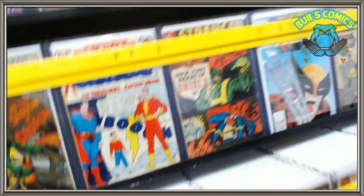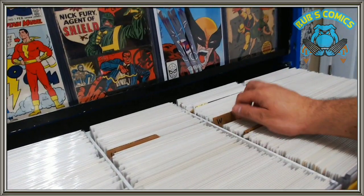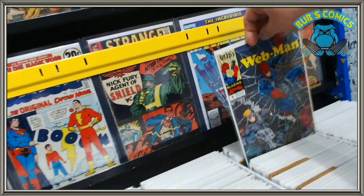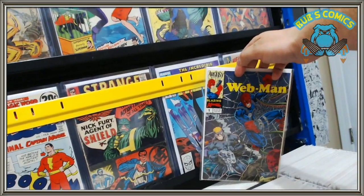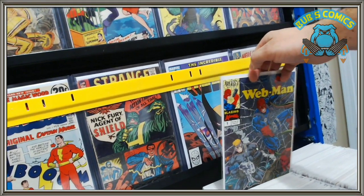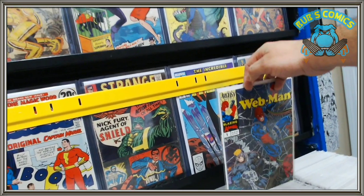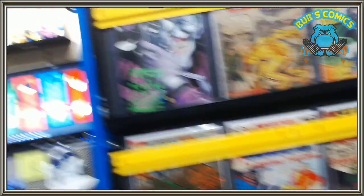We had a special request — here in the W's we have Webman number one. That is Tats Comics' number one choice for a spec book — his number one spec book. Find it at your local dollar bin and be a millionaire tomorrow! Webman number one — courtesy of Silver Age Dave as well, so he gets a double shout out this time.